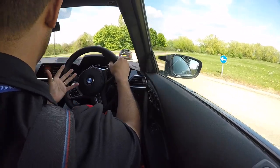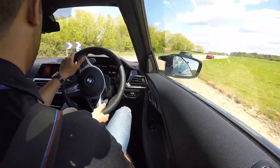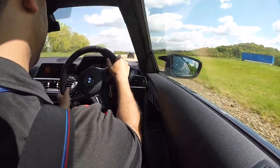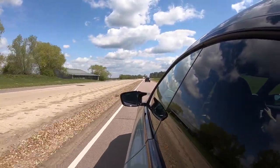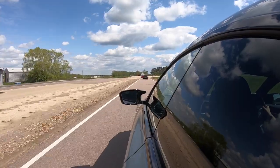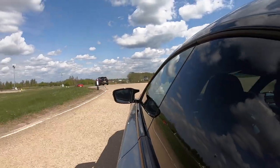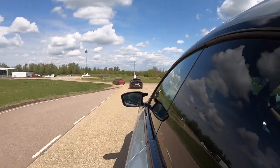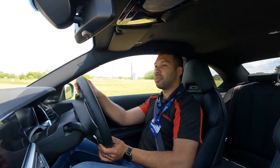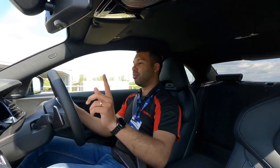You get M brakes as standard, but if you want the adaptive M suspension, that is an optional extra, which I'm pretty certain this car has opted for. In regard to starting price, if you're happy with no options, you can have the M240i for £45,845. I've got a lot of figures I'm trying to remember and so far, without blowing my own trumpet, I am impressing myself. I don't think I've got anything wrong as of yet, but I can always use subtitles just in case.